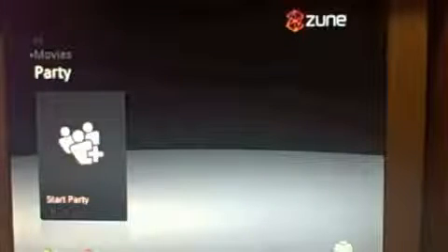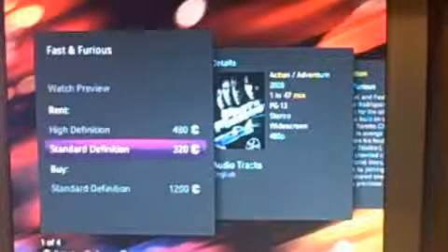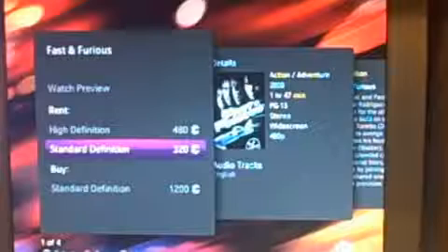So if you want to start a party and you all want to watch a movie, pick a movie or a TV show and you can start watching it. You can pick through any of these movies on the featured new releases. And say I want to rent this movie — I just press A and then you can rent it. You can rent it for 480 Microsoft Points in HD or 320 in standard definition. Now I really do think they should allow credit cards to be used, so in case you don't have enough Microsoft Points you can buy it or rent it.